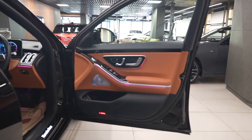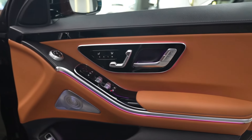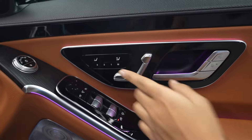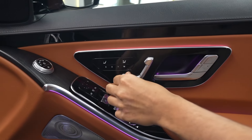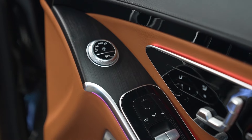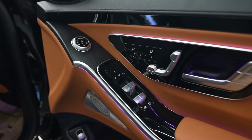Moving on to the interior, we get a very premium and lavish tan brown upholstery with gloss black panels. Through these panels, we can control seat ventilation, set the passenger-side seat position, and access memory settings for all four seats. The driver's seat offers thigh support adjustment, height adjustment, recline, and headrest adjustment. We also get a gloss black panel with power window controls and a shiny black wooden garnish throughout the interior.